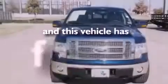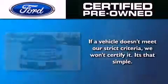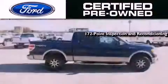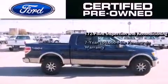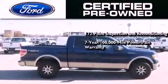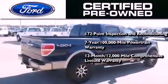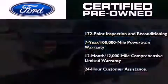This vehicle has fewer than 47,000 miles on the odometer. The Ford pre-owned certification includes a 169-point inspection and reconditioning process, a 7-year, 100,000-mile powertrain limited warranty, and a 12-month, 12,000-mile comprehensive limited warranty, plus Ford Motor Company's 24-hour roadside assistance program.